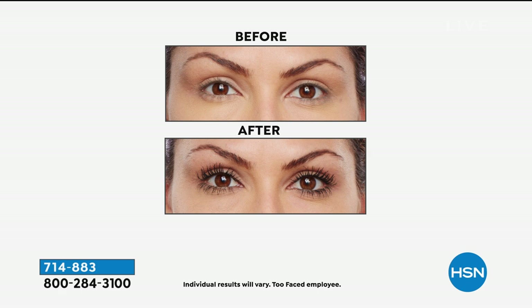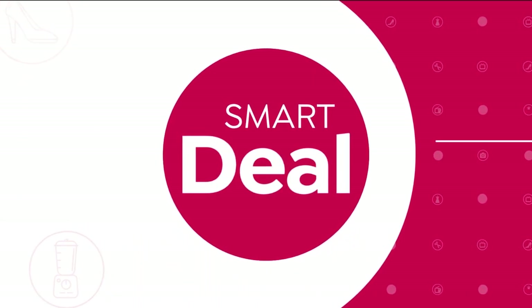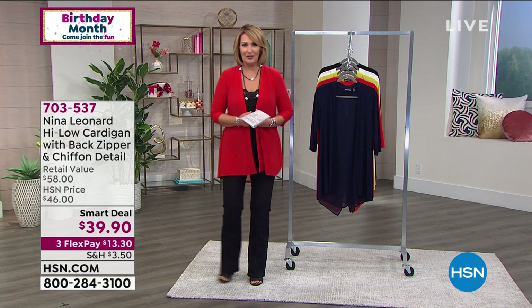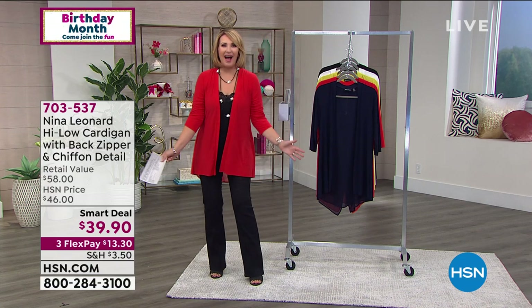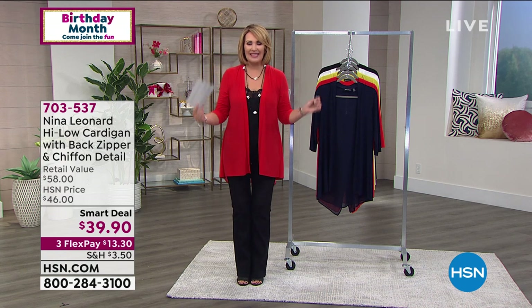Coming up in this hour we have a lot to do. These are my favorite jeans from Diane Gilman that I'm wearing — her famous virtual stretch bootcut jeans. They will be coming up, so stick around. But right now we're going to talk about a smart deal brought to us by Nina Leonard.